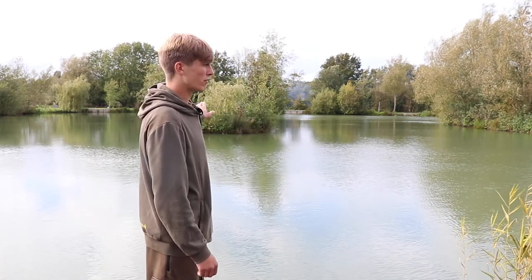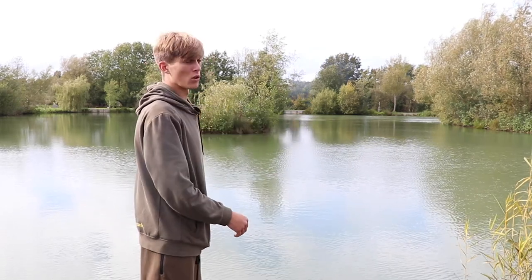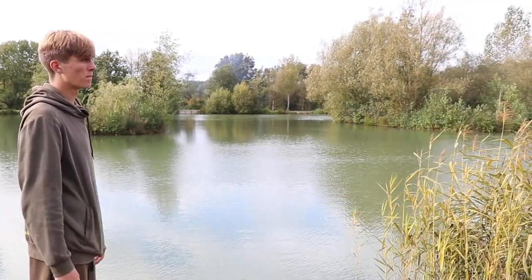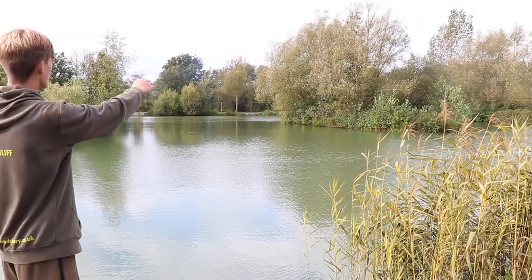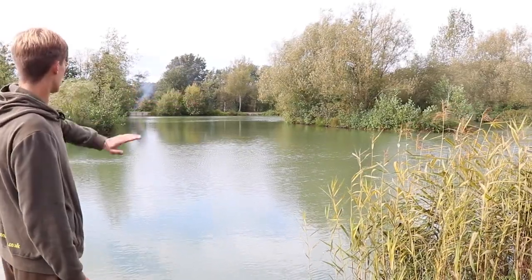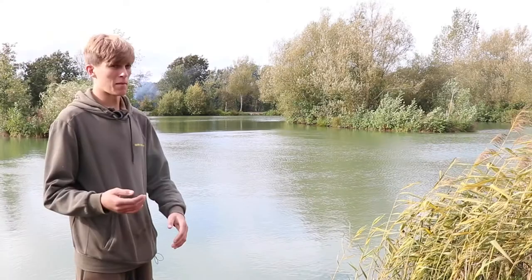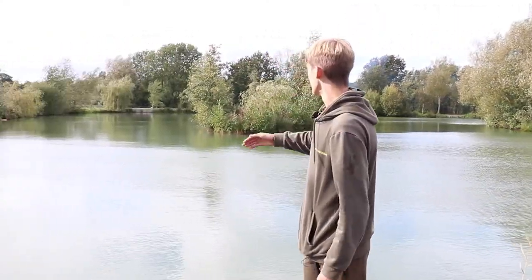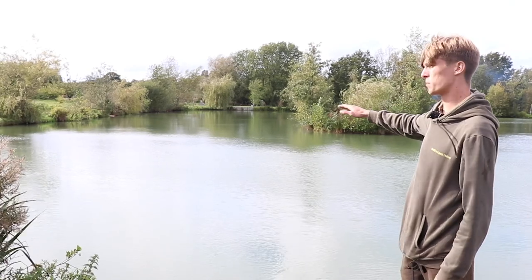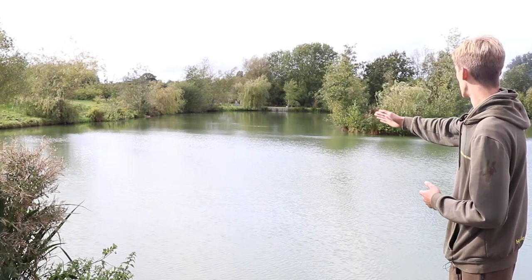Peg Eleven on Bramley backs onto the orchard behind and commands the face of the island in its water. To the right is a nice bamboo bed where the fish love to hold up — a very neglected part of the swim. Moving to the middle island, down the left hand side is where Peg Ten patrols; fish get right up tight in there and you can smell the slime from the fish on removed snags. Peg Twelve's water is a shallower end where in summer and warmer winter days fish love to go, with bubbling visible through the channel and up against the islands.